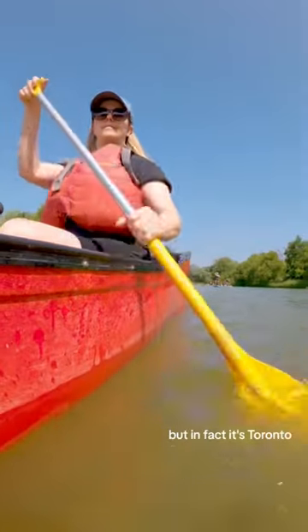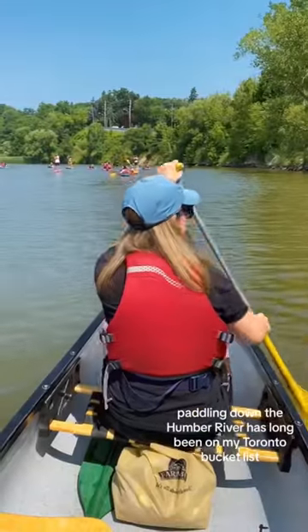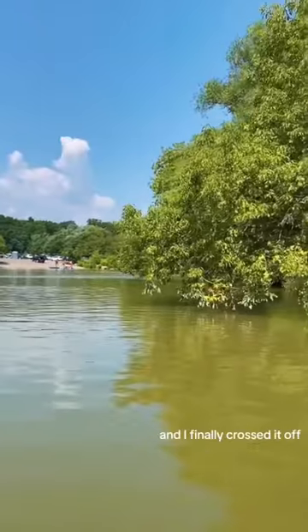You might think this is cottage country, but in fact it's Toronto — the Humber River to be exact. Paddling down the Humber River has long been on my Toronto bucket list, and I finally crossed it off.